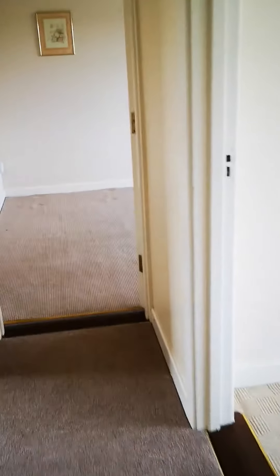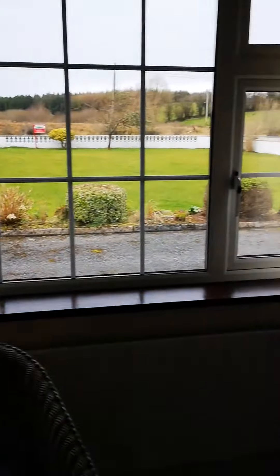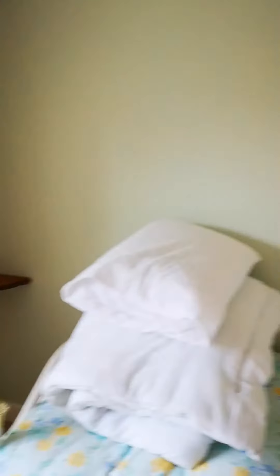Down to the next bedroom, which again looks out onto the front of the house, and you have a fitted wardrobe here as well. It's a nice smaller room but quite a nice room, and it's very well maintained.